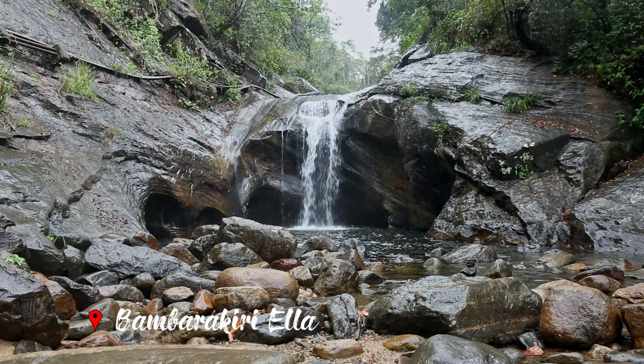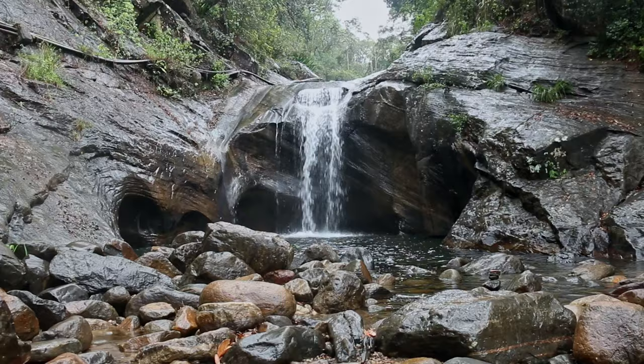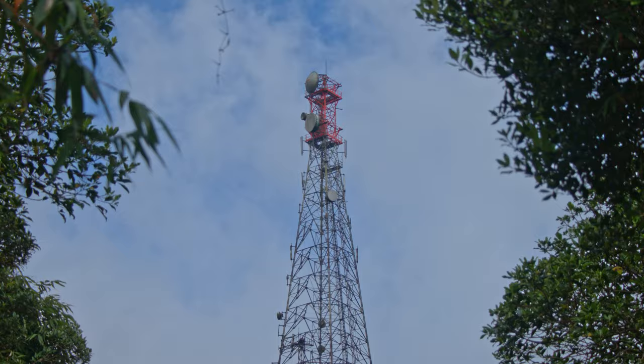On the way to Riverstone we find our very first attraction, Bambarakiriyana. This is not a very big waterfall but a great place to have a little break from your journey.